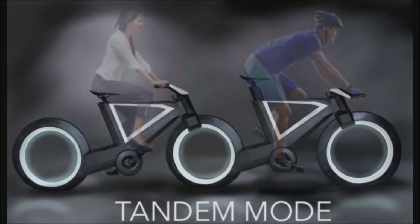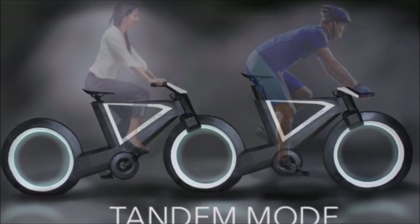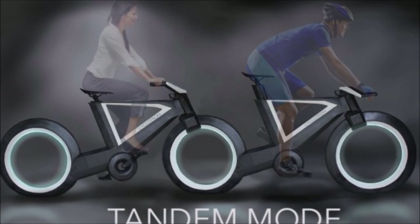It even has tandem mode so if you know someone that has this bike, you can link their front wheel to your rear wheel socket and now you're riding in tandem. It's hard to see anyone ever using this, but it looks interesting anyway.